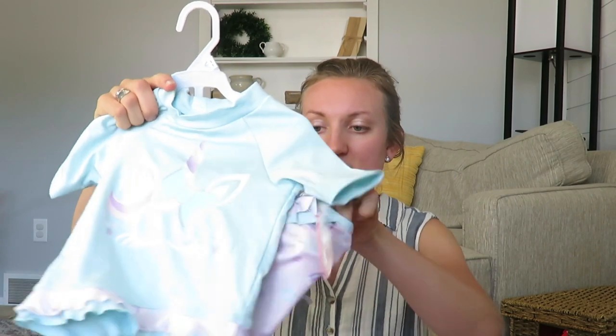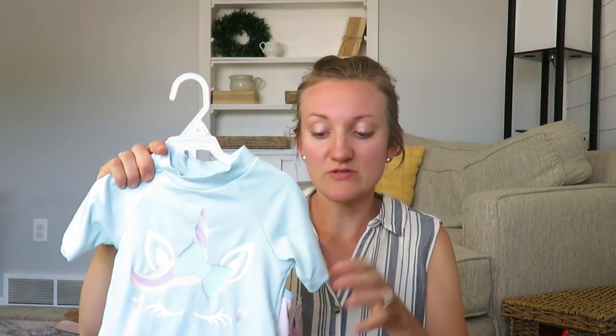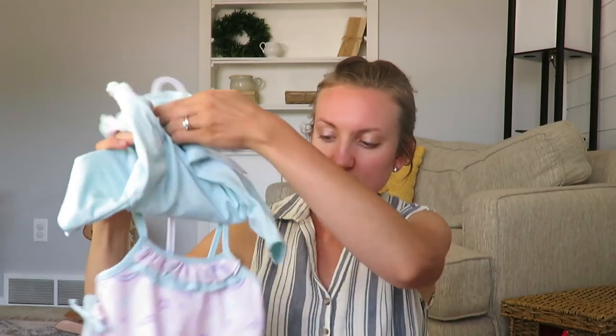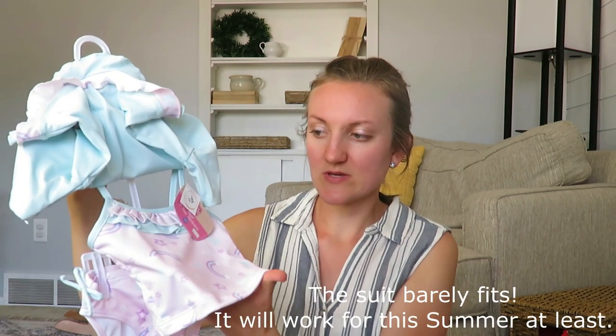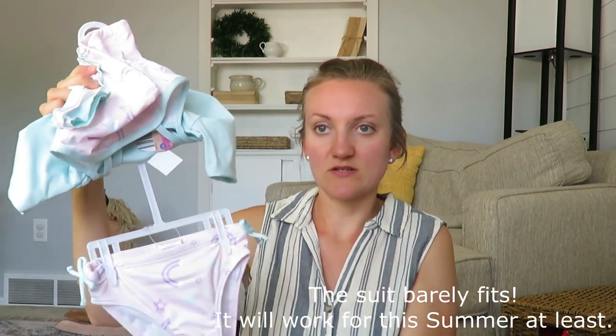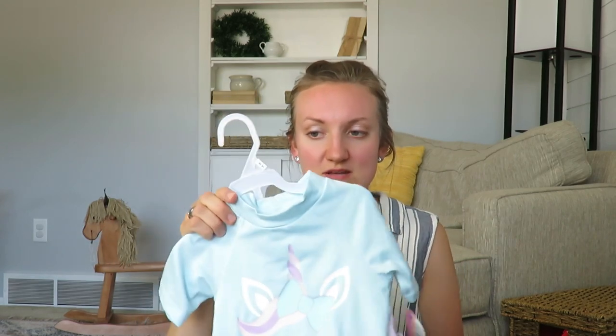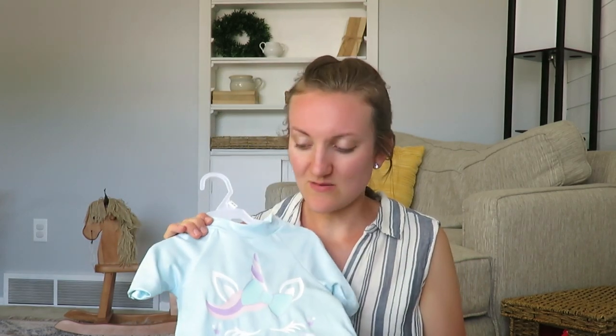I found a two-piece swimsuit for Nevaeh at Aldi. It's a 3T and she is 14 months — she's a big chunk of a girl, so I'm hoping it fits. It has a top part, the actual swimming suit, and bottoms. I'll just put a swim diaper on her. I think it's supposed to be a unicorn, which is super cute. That was also $10. If it doesn't fit, I'll probably see if I can return it.